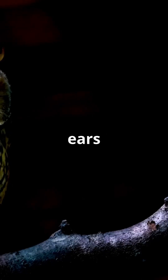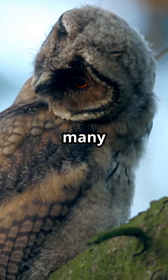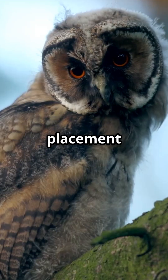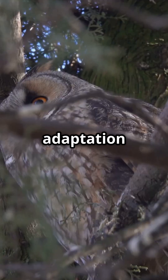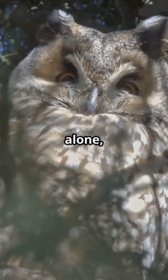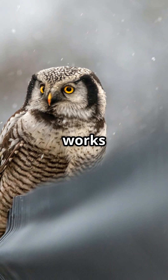Owls have asymmetrical ears to help pinpoint the location of sounds. One of the most remarkable features of many owl species is their asymmetrical ear placement, meaning one ear is often higher than the other or angled differently on the head. This unique adaptation gives them an incredible ability to locate prey using sound alone, even in complete darkness or when the prey is hidden under leaves, snow, or grass.